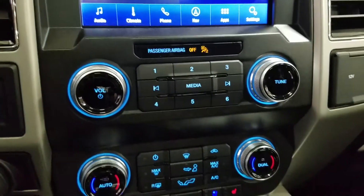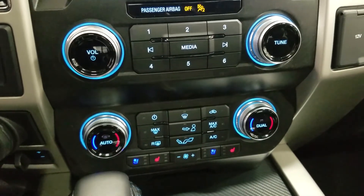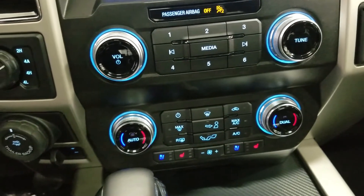Down below we have our SYNC controls, as well as our dual climate control area which includes air conditioning and heating for the entire cabin. Driver and passenger can also enjoy air-conditioned and heated seats, and our driver can enjoy a heated steering wheel.